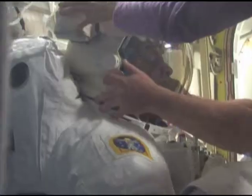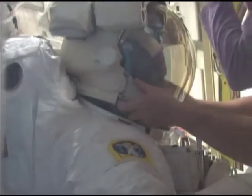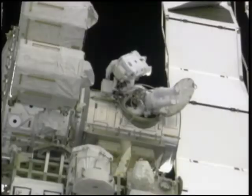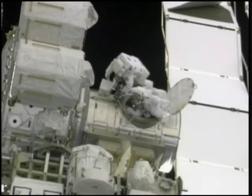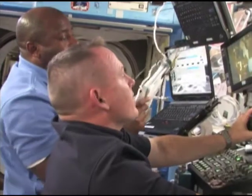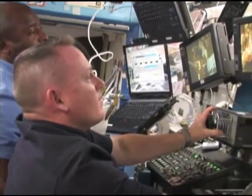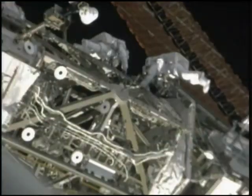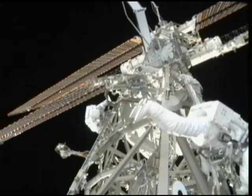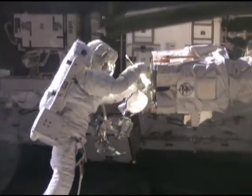The heart of the mission's work was accomplished in three spacewalks during the seven days of docked operations. First up were spacewalkers Mike Foreman and Bobby Satcher, with Barry Wilmore and Leland Melvin supporting them with the station's robotic arm. During their six-hour, 37-minute spacewalk, the duo completed a number of tasks, including antenna installation and lubrication of the Japanese robotic arm.